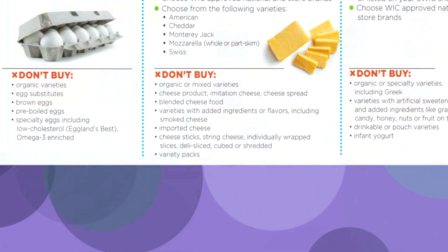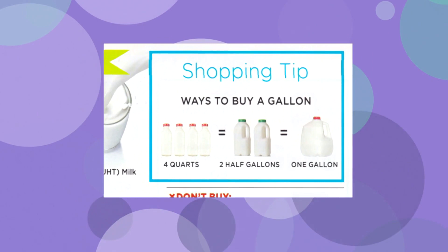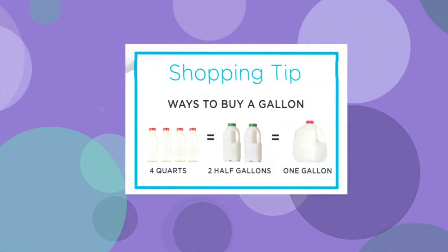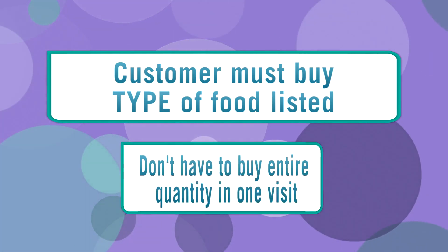To help clarify WIC eligible items, most pages have a listing of what is not included as well. There are other tips throughout the booklet. Some cashiers find the explanation of the milk math especially useful. For all WIC foods, the customer must buy the type of food listed, but they don't have to buy the entire quantity in one visit.